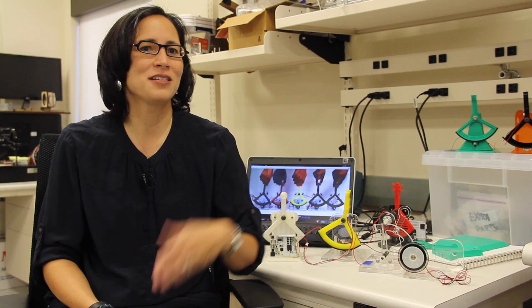A student somewhere else in the world could have a Hapkit or some other haptic device sitting on their desk, and they would be able to feel virtual environments through it — whether it be a physical environment to teach springs and dampers in a physics course, or a virtual dissection of a frog for biology class.